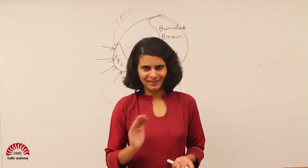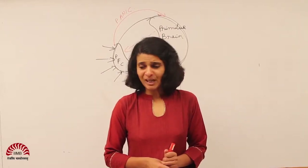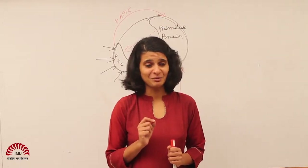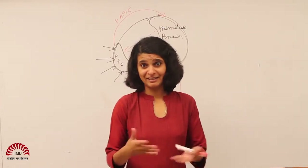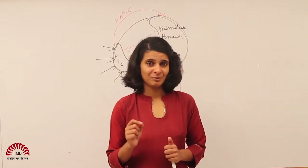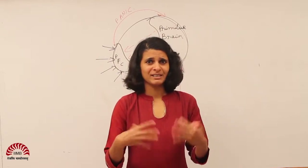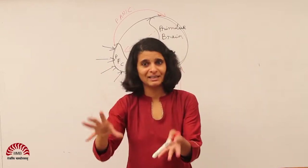Mirror neurons are a relatively recent discovery and they were discovered in a very interesting way by a scientist in a lab by accident in Italy. So till then, usually scientists had been studying one human brain at a time in the lab.